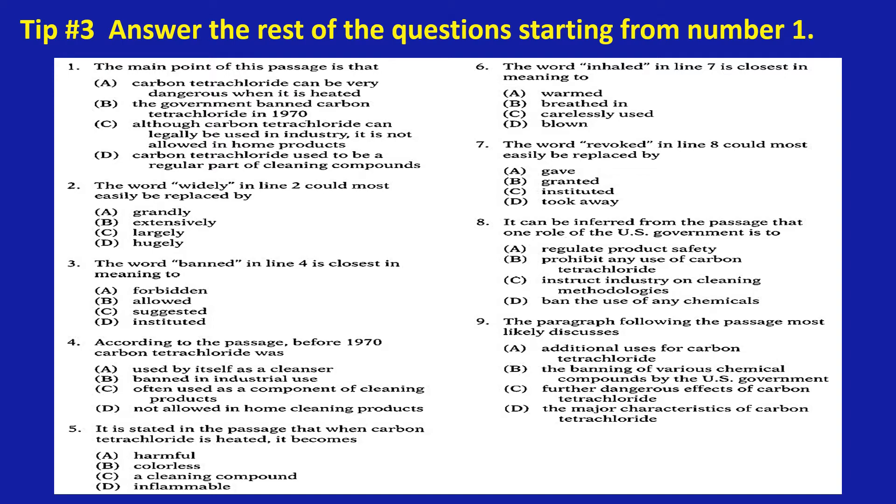Number four: according to the passage, before 1970 carbon tetrachloride was C — often used as a component of cleaning products. Number five: it is stated in the passage that when carbon tetrachloride is heated, it becomes harmful. Number eight: it can be inferred from the passage that one role of the US government is A — to regulate product safety. Number nine: the paragraph following the passage most likely discusses B — the banning of various chemical compounds by the US government. Now you have completed the reading exercise.